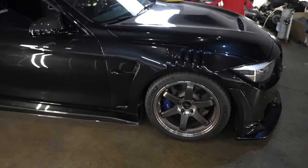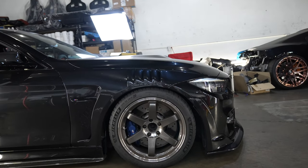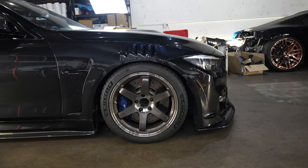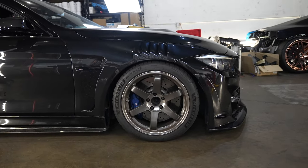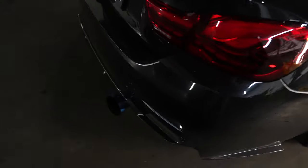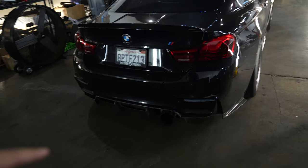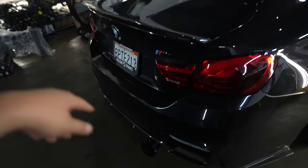I actually swapped my TE37s with my younger brother — these are the two-tone pressed graphite. They're not flimsy, they're just dirty, which I'll wash here in a bit. I need to get them fixed because the previous owner before my younger brother actually curbed the wheel. Other than that, the Tomei is still there, not much has been changed. It's broken in, actually sounds good, so I'm going to try to do more POV drives so you guys can hear how the Tomei exhaust sounds.